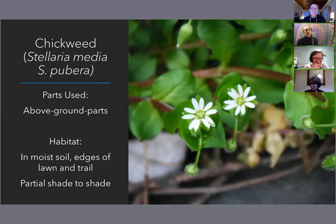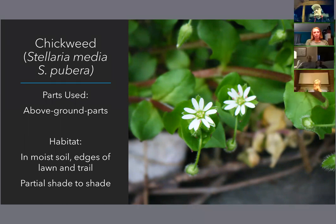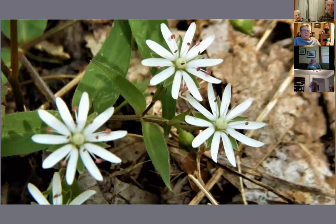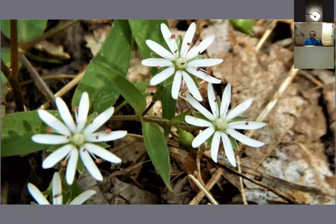You'll find common chickweed on the edges of streams, edges of trail, along the base of trees, and you may find it growing on your lawn or along the edge of your garden too. The Stellaria pubera, or great chickweed, as its name implies, does grow taller — it grows straight up and tends to have a larger flower. This one I typically find only in forest settings and is also more tolerant of sun, whereas common chickweed likes more shady areas.